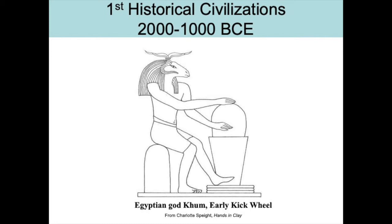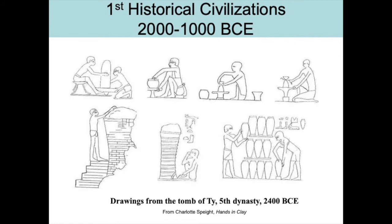It is known that the Egyptians were using the pottery wheel by 2400 BCE, although early hand-building techniques of coiling were never completely abandoned. This is a drawing based on an Egyptian carving showing the god Qum using an early wheel — an illustration from Charlotte Spate's Hands in Clay. These are drawings from a tomb from the fifth dynasty in Egypt, showing both loading, firing, and unloading kilns, as well as different kinds of ways that the potters would make them. By this point there's a wheel that an assistant could turn so that the potter could concentrate with both hands on the clay.